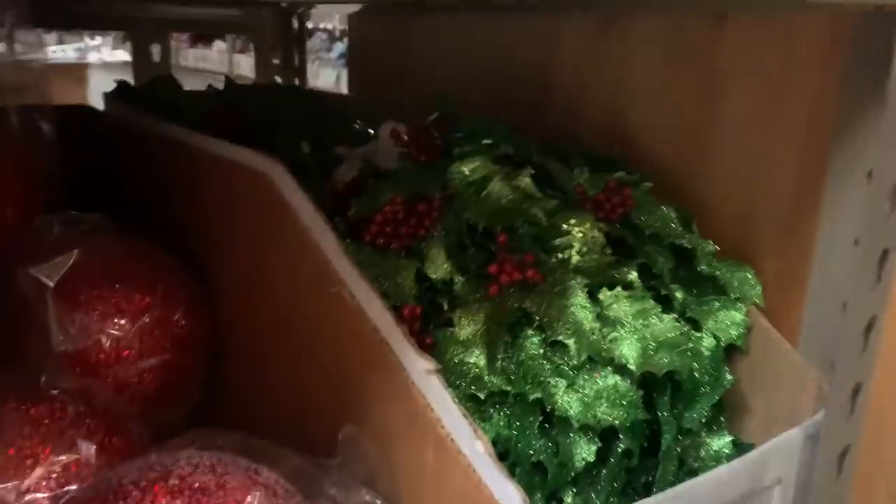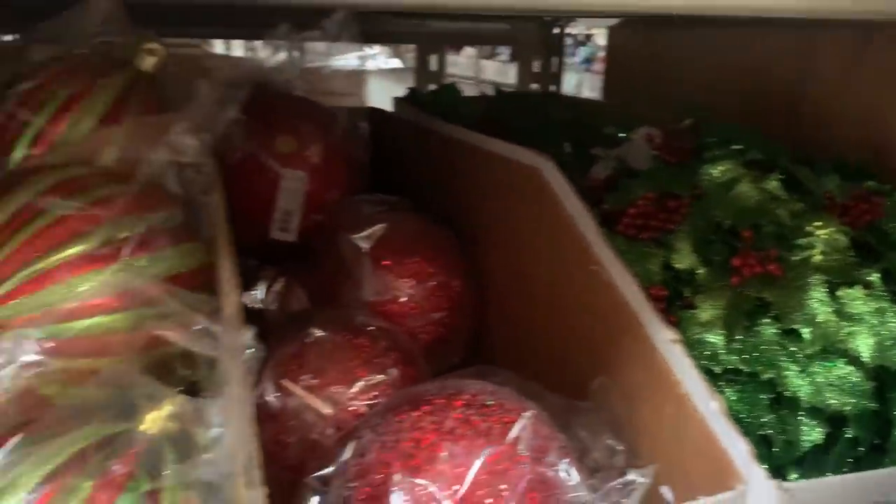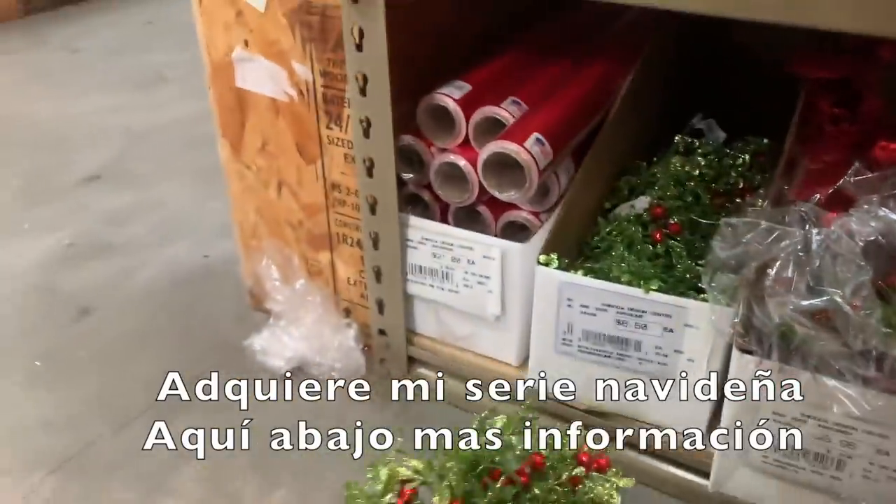Recuerda que yo tengo una guía donde te doy la lista de material que necesitas para que tu árbol luzca espectacular.